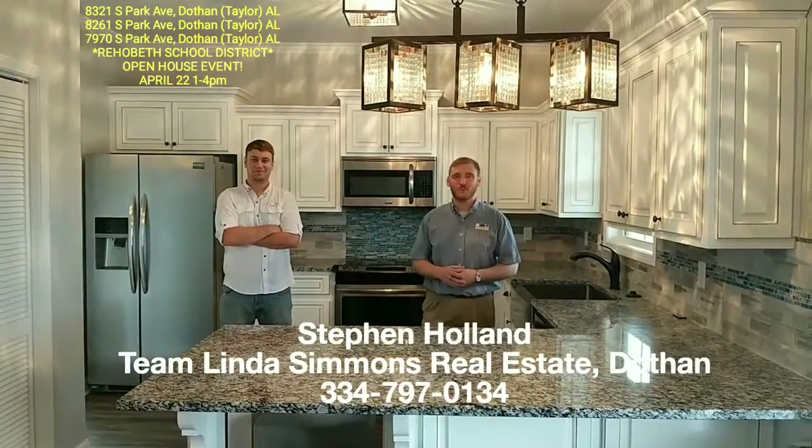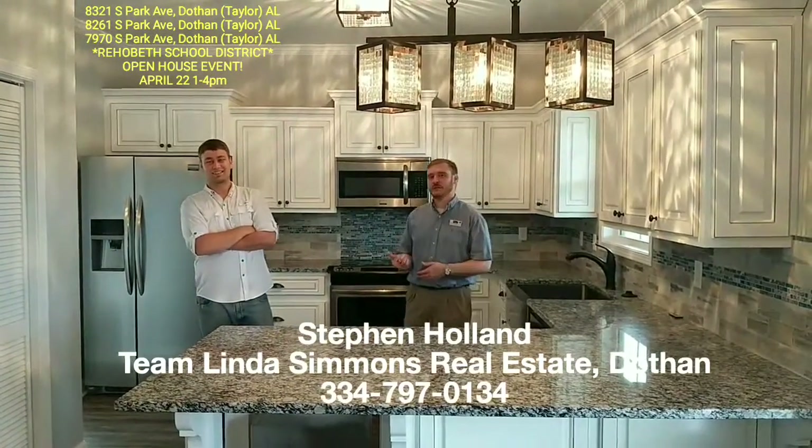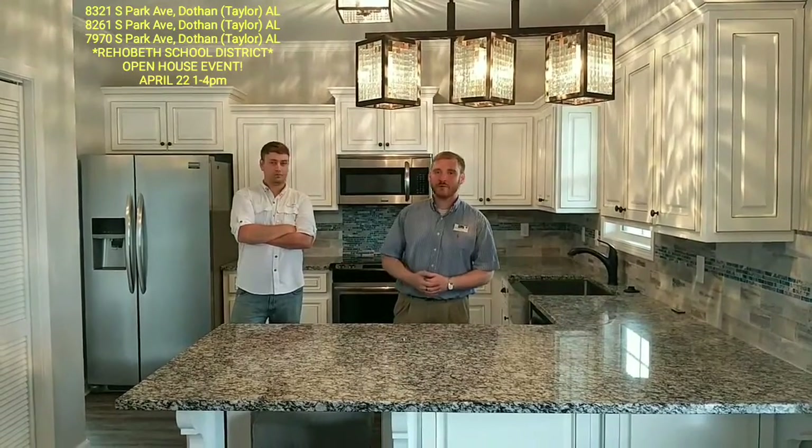Hey everybody, it's Stephen Holland with Team Linda Simmons Real Estate in Dothan. I'm here with Chris Beasley of Hometown Lenders. We are at 8321 South Park Avenue in Taylor, Alabama, right outside of Dothan. We are in Rehoboth School District.